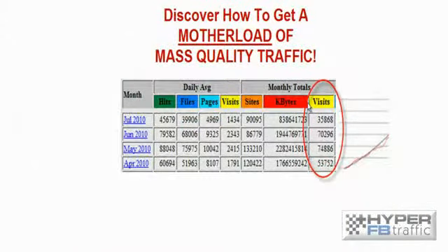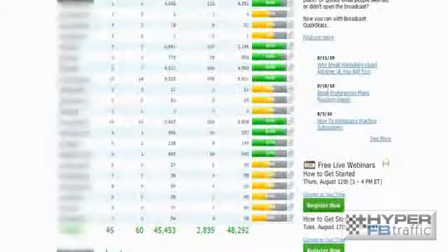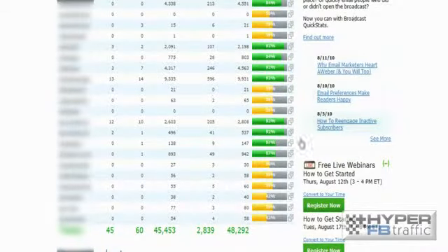Now, here are some stats on the sort of traffic that we generate using Facebook. It is a motherload of traffic and lots of it. If we jump into one of our autoresponder accounts, you can see over 45,000 email leads and subscribers.